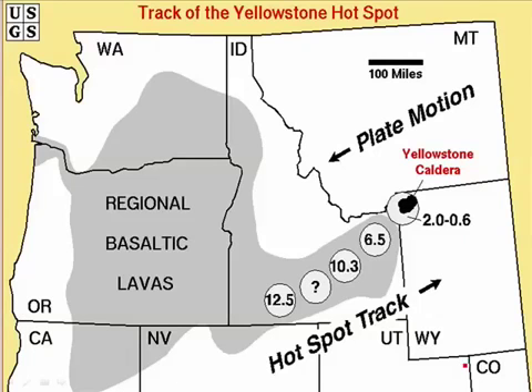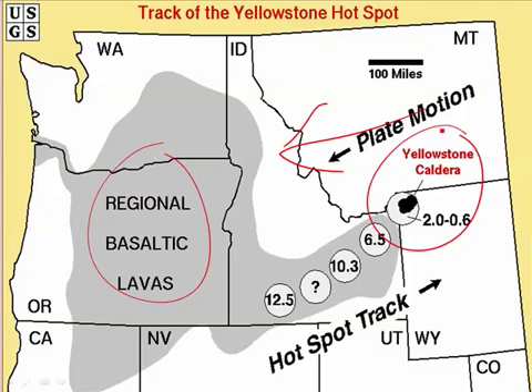When a hot spot appeared underneath North America, it first melted the mantle, producing huge basaltic lava flows that created the Columbia Plateau. But the North American plate kept moving over the hot spot, and now that hot spot is underneath the Yellowstone caldera. Yellowstone is a mega-volcano simply because the hot spot eventually started melting the felsic crust of the Earth, and that felsic magma came to the surface and made a mega-volcano.